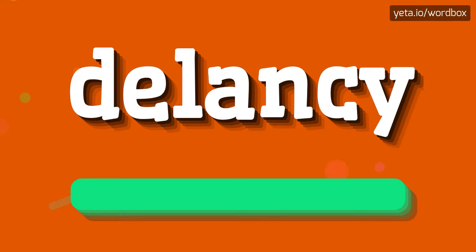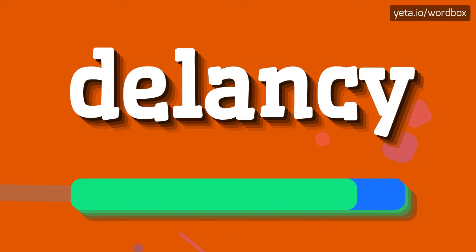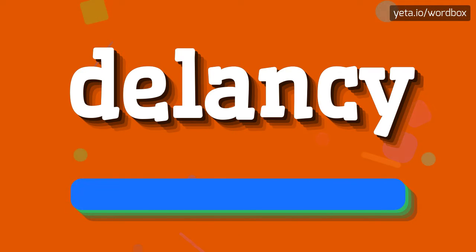DeLancey. DeLancey. So I will repeat again. DeLancey. DeLancey.